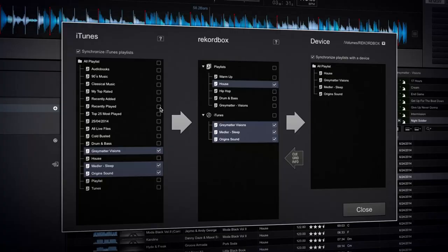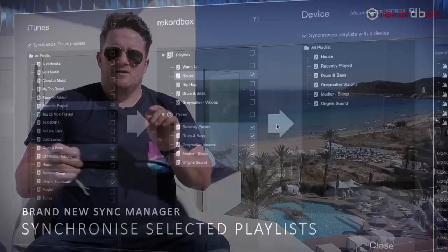So if I drag a track into my iTunes, I can then sync it into my RecordBox playlist and then I can also sync that to my device at the click of a switch.